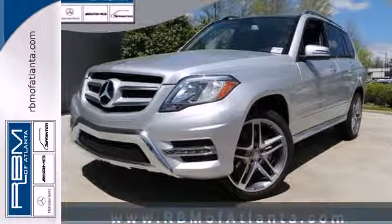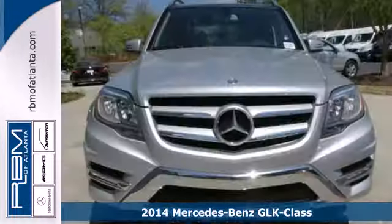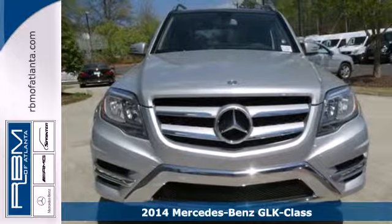It's a 2014 Mercedes-Benz GLK class. It's time for adventure.